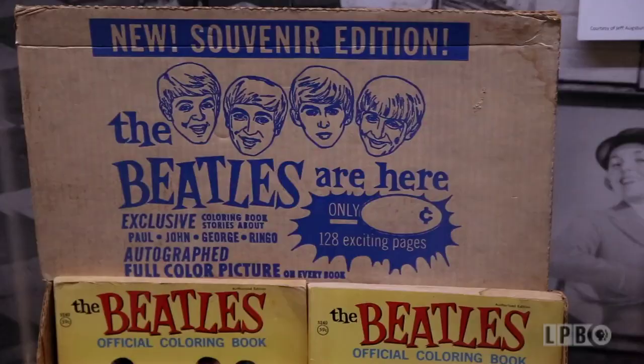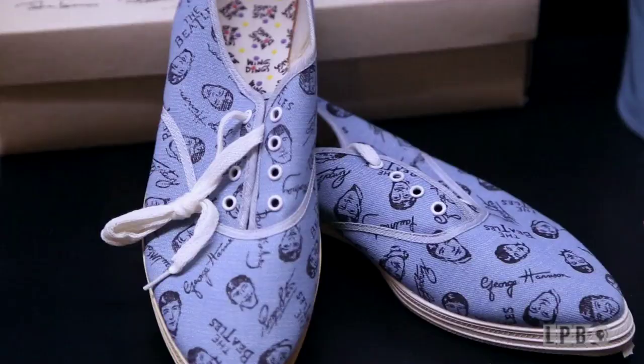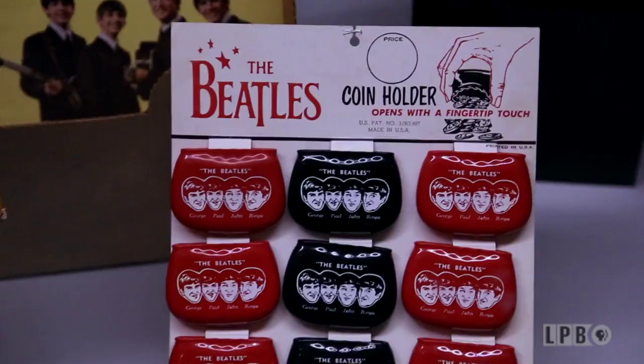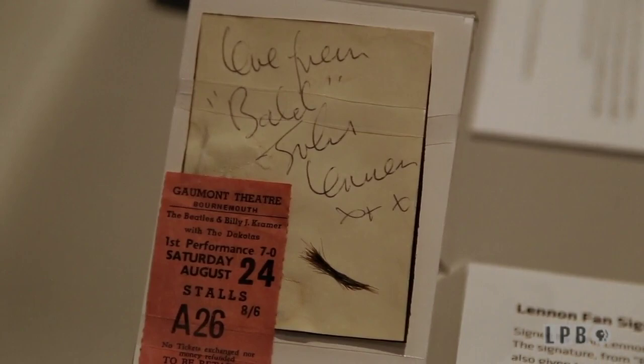Another great section is the memorabilia and collectibles — the things people gathered, the likenesses of the Beatles that were reproduced. Everything from shoes to lunch boxes to 45 record holders — anything you can think of, we have two cases for these items. Here we have a famous lock of hair collected from John Lennon, signed by him — he writes 'from the bald John Lennon.' It's a small lock given to a lucky fan at the show, with a ticket from August 1963.